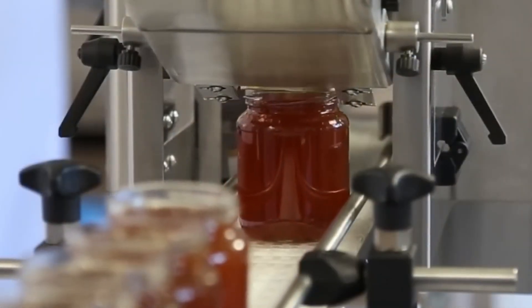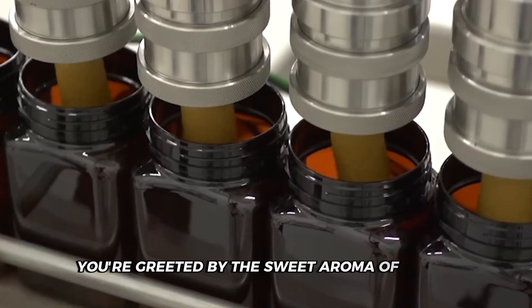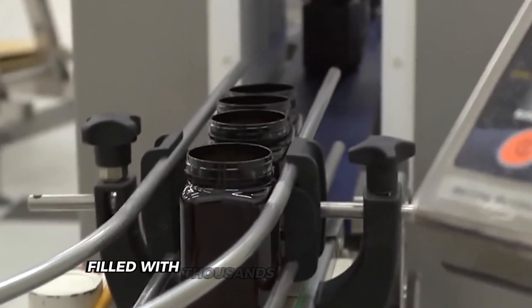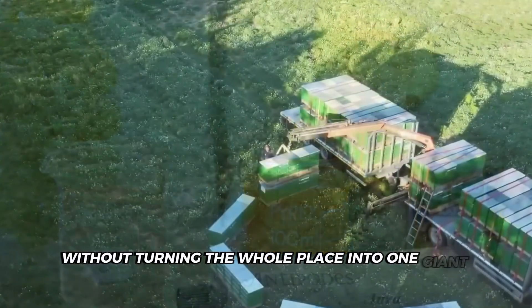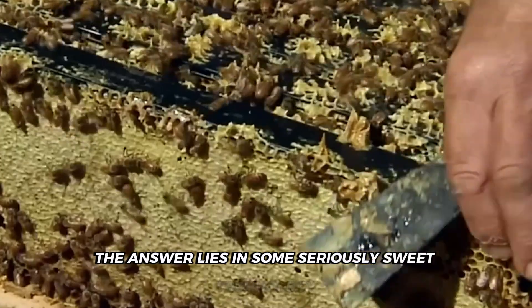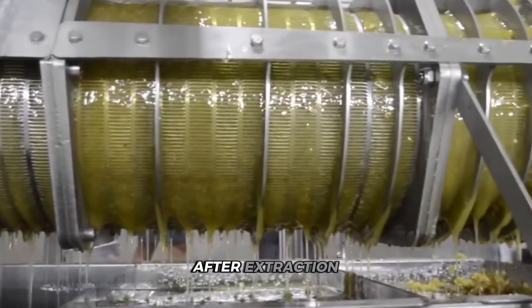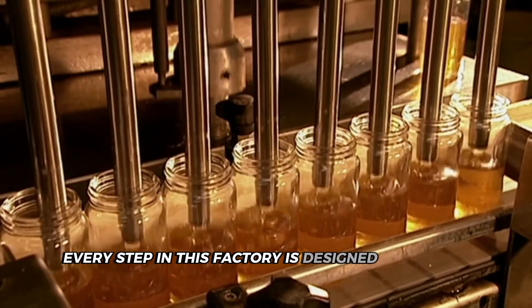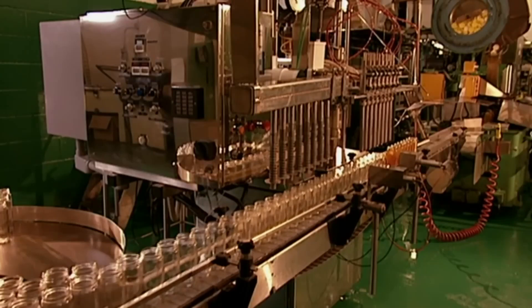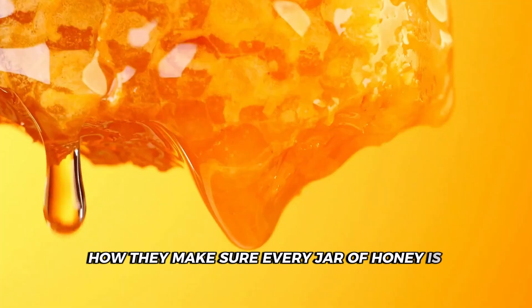Welcome to the heart of the honey factory, where nature's liquid gold gets the royal treatment. As you step onto the factory floor, you're greeted by the sweet aroma of honey. Gleaming stainless steel tanks tower overhead, filled with thousands of pounds of honey. These factories are designed to keep honey flowing smoothly from start to finish, passing it through special sieves built right into the machinery — a delicate balance of industrial efficiency and respect for nature's sweet creation.